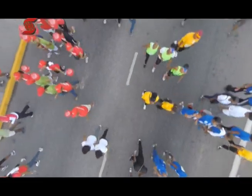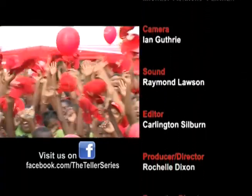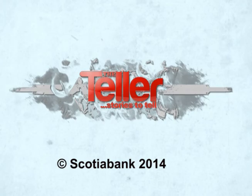Thank you, Scotiabank — not just for my grandson, but for all of the sicklers, all of those who have sickle cell disease in Jamaica. The Teller is brought to you by Scotiabank.